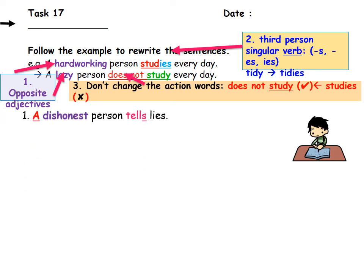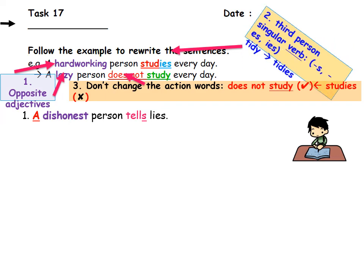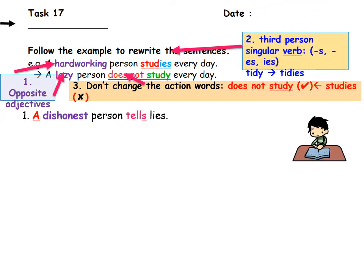Let's do question one together: a dishonest person tells lies. First, the opposite of dishonest is honest. Second, change 'tell' to 'tells' for third person singular. Third, when rewriting, we do not change the action verb after 'does not'. Also be careful — 'honest' starts with a vowel sound, so we cannot use 'a', we must use 'an'. The answer is: an honest person does not tell lies.